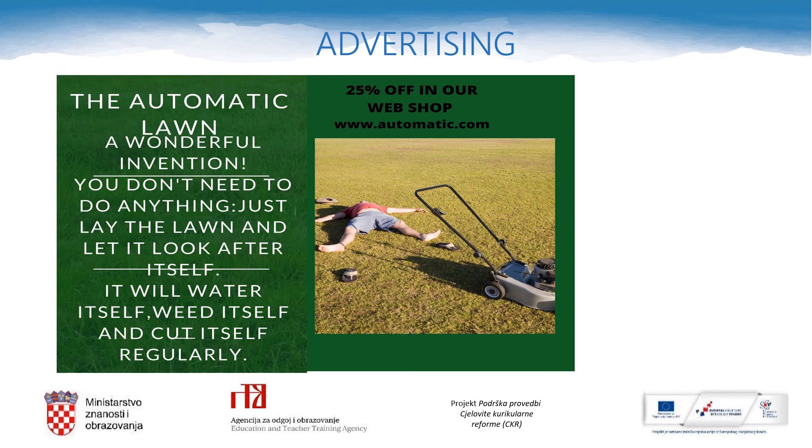And here is one poster that I have found on the internet. It's an advertising poster for the automatic lawn. Let's check it out. Automatic lawn — a wonderful invention. You don't need to do anything. Just lay down and let it look after itself. It will water itself, weed itself, and cut itself regularly. 25% off in our webshop: www.automatic.com. What do you think about it? Would you buy this invention?